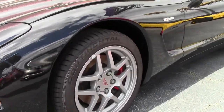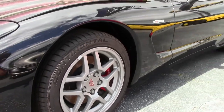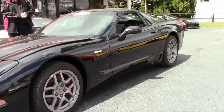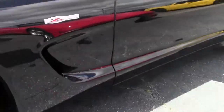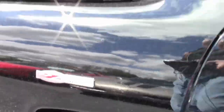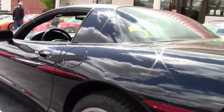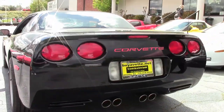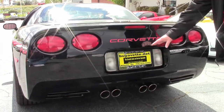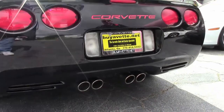It has recent Continental Extreme Contact tires, a little over 42,000 miles. We are offering the free two-year and/or 50,000 mile Buy Event limited warranty on motor and drive train only. It has the Z06 gray wheels as a package.